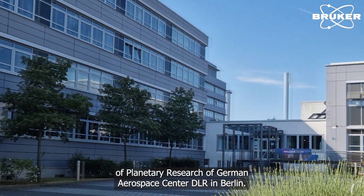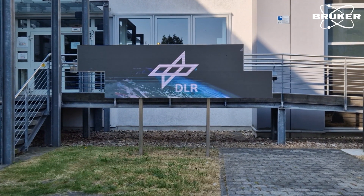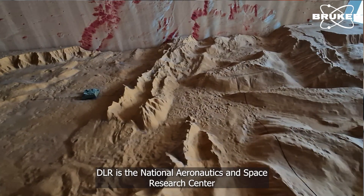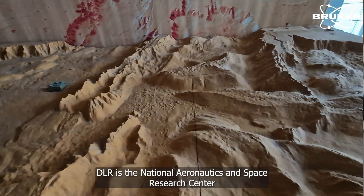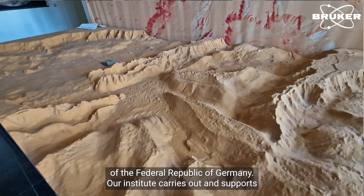We are at the Institute of Planetary Research of the German Aerospace Center, DLR, in Berlin. DLR is the National Aeronautic and Space Research Center of the Federal Republic of Germany. Our Institute carries out and supports research programs on the surface, internal structure, formation and evolution of the planets and their moons, asteroids and comets.